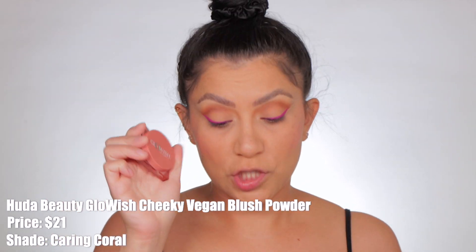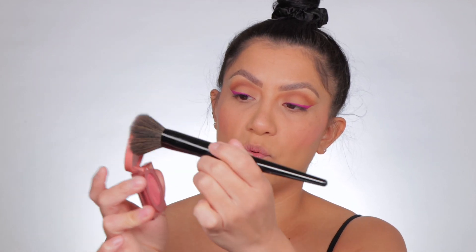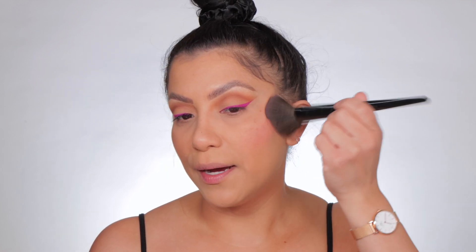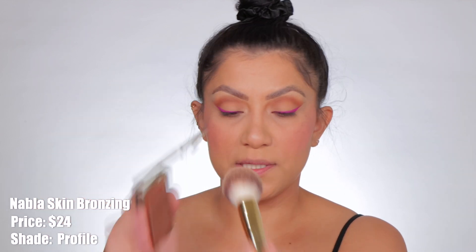Now I'm getting a little bit of powder blush — Huda Beauty The Glow Wish — to lock in that cream-powder combo. You don't have to do this, but I like to show how it wears throughout the day for the wear test. I'm just tapping it on without going too heavy so the cheek tint cream blush can still shine through. Lately I've also been using a fluffy brush to sweep a little powder bronzer on top of the blush for a bronzy, well-blended look — nothing too crazy.